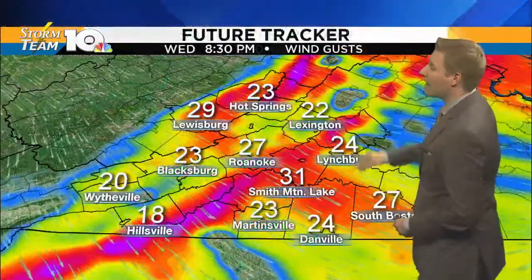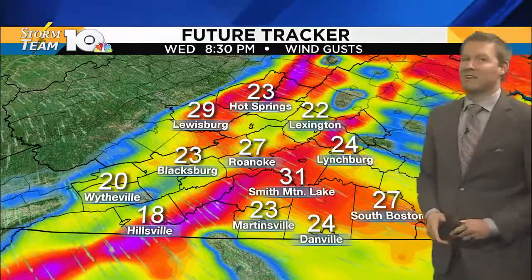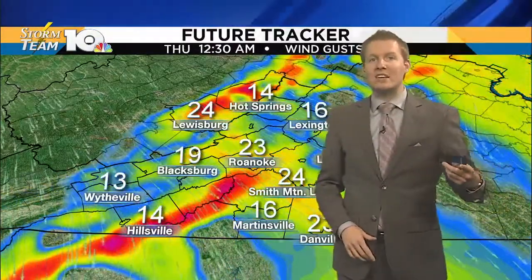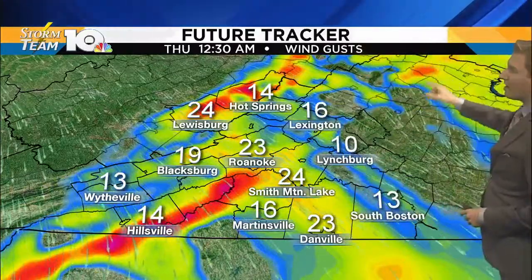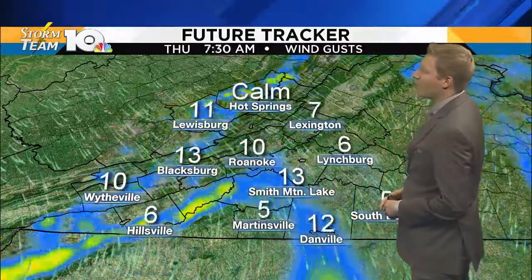Mention the winds — and they are picking up. Look at this: by 8:30 tonight we have gusts 20 to 35 miles an hour, so it is going to get windy tonight and stay windy overnight. There's midnight, one o'clock in the morning — 20 to 25 mile per hour wind gusts across much of the area.